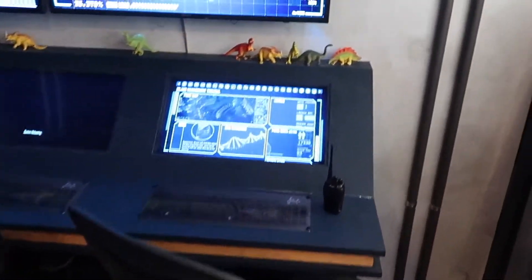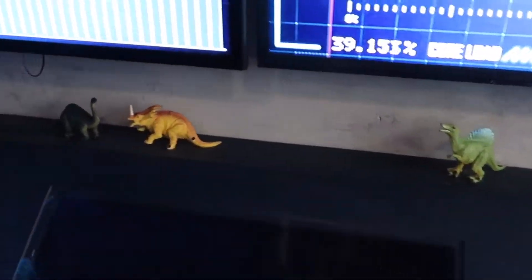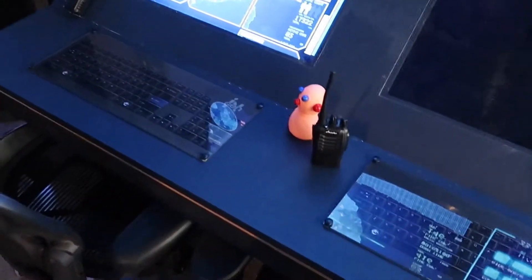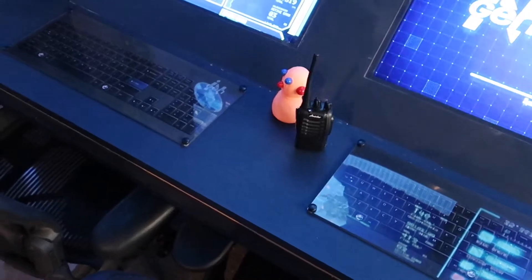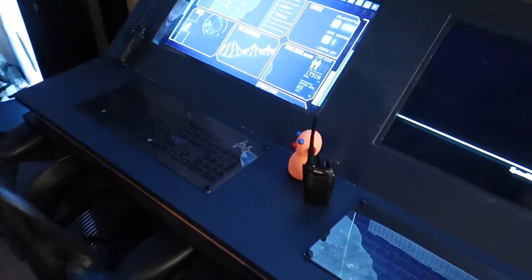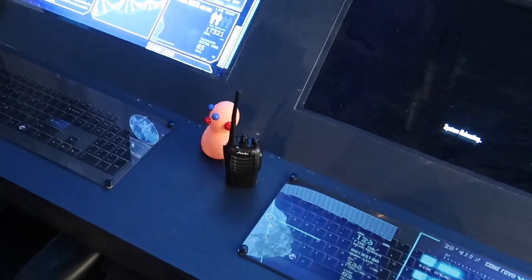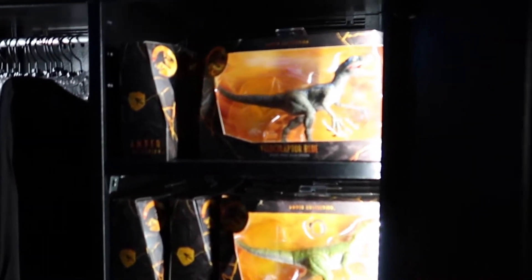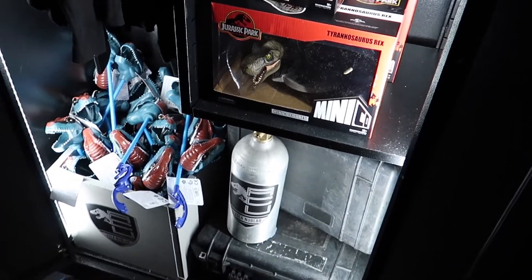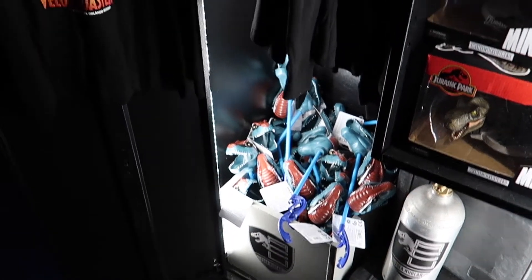They got little dinosaurs over here. Does anybody remember this little toy from the very first Jurassic Park movie? Nedry — the guy who basically shut down the entire system. They got the velociraptors, they got Blue, they got Charlie, they got a T-Rex down here. It looks like a Funko Pop T-Rex, and they got the Grabber T-Rex one.